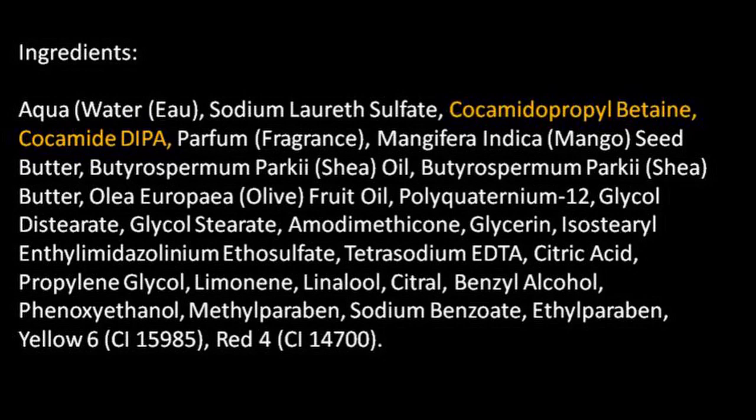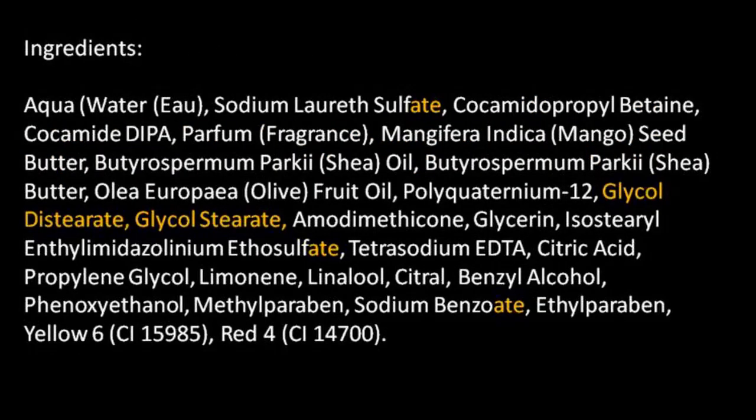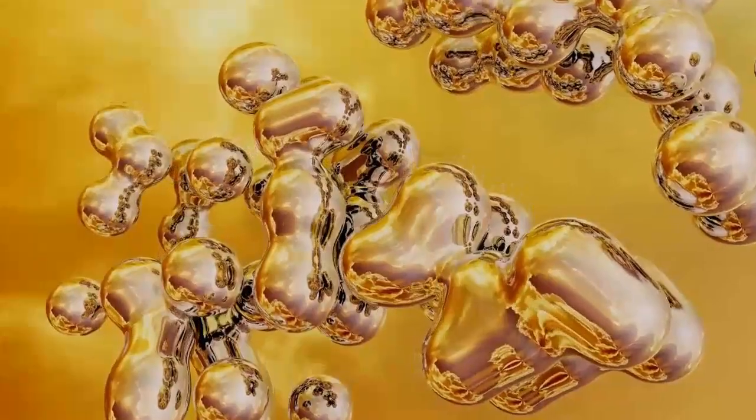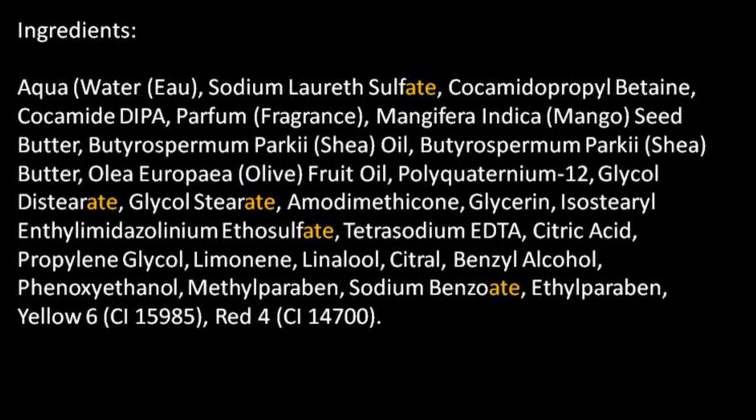Next are foaming agents — that's what gives you all of that lather. Next are moisturizers. So after you've taken all the oil out of your hair, you have to add it back in, and this one does seem to have several different natural moisturizers in it. The next set of ingredients are thickening agents — they make it opaque so that it doesn't look like water. And then all of the ingredients that end in -ATE are usually sequestering agents, which means they are making the other chemicals more stable in the shampoo.